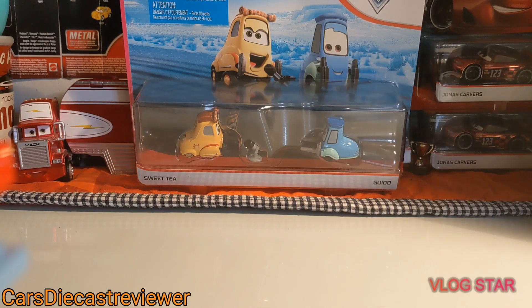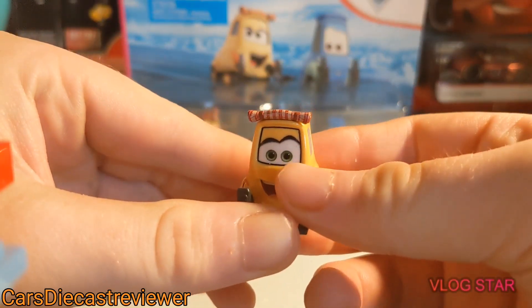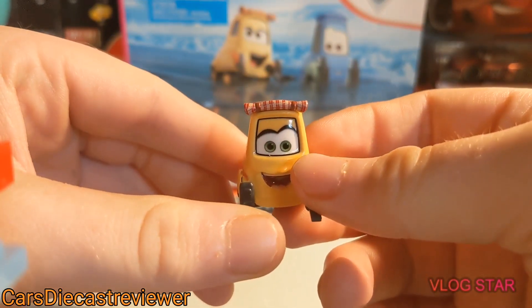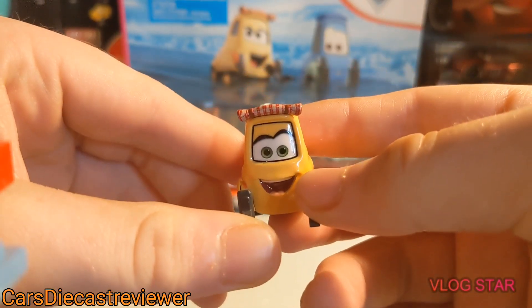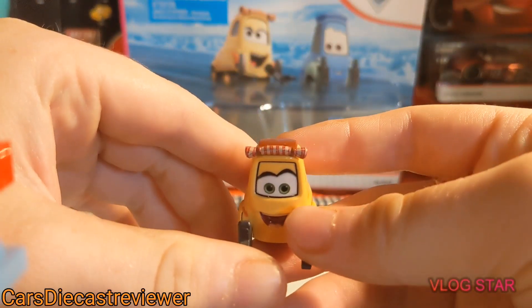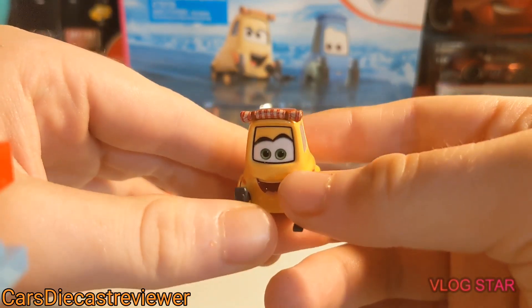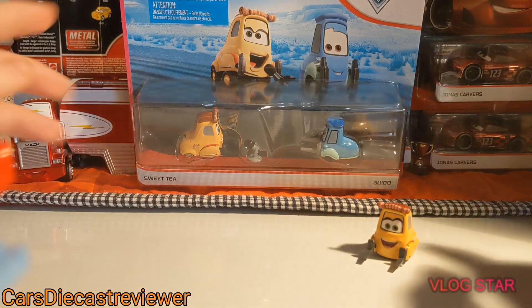Hi everyone, welcome back to another Disney Pixar Cars review. This one is going to be on Sweet Tea, suggested by one of my subscribers — thank you for that. A shoutout also goes to Jose Toys, who does pretty good Cars YouTube reviews. So Sweet Tea — we've got the package in the background featuring Sweet Tea.